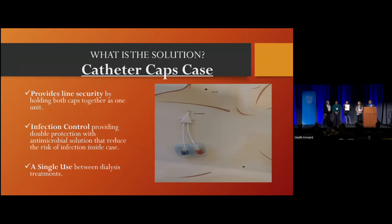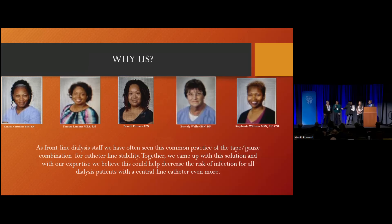What is the solution? The Catheter Cap Case. It provides line security and infection control as a single-use device between dialysis treatments.